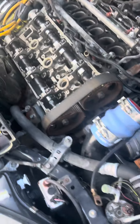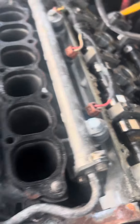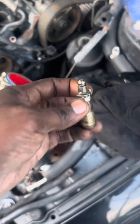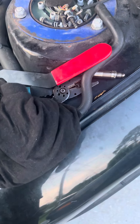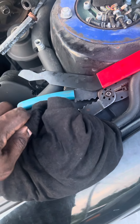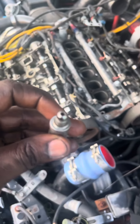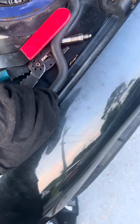We gotta take the valve covers off. They have the 99 lifters in it, which is kind of posing a question. The 99 lifters are pretty much the way to go to get rid of ticking noise, but it's ticking way too loud. You can see these lifters are brand new, but when you go ahead and try to push one down, it doesn't move — and that's a good sign.